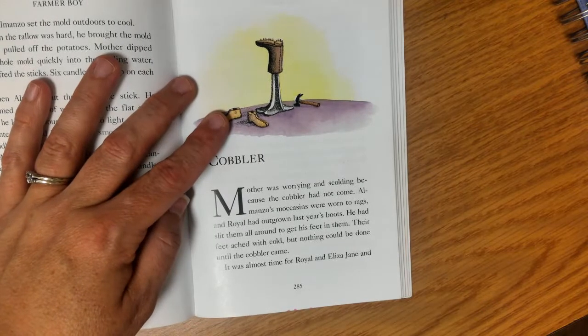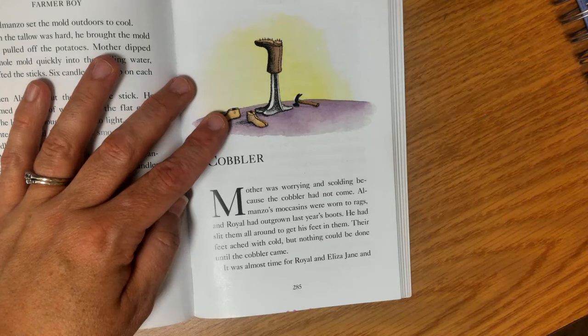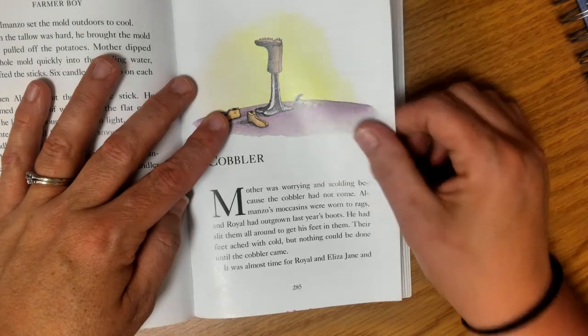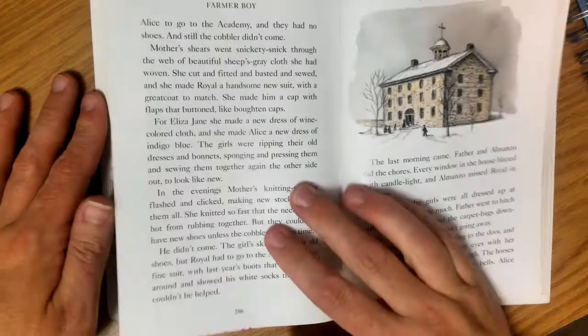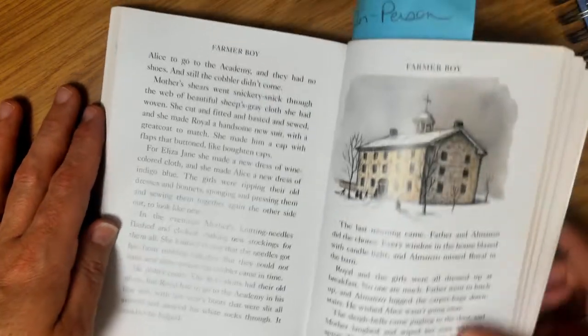Mother was worrying and scolding because the cobbler had not come. Almanzo's moccasins were worn to rags and Royal had outgrown last year's boots — he had slipped them all around to get his feet in them. Their feet ached with cold, but nothing could be done until the cobbler came. It was almost time for Royal and Eliza Jane and Alice to go to the academy, and they had no shoes, and still the cobbler didn't come.